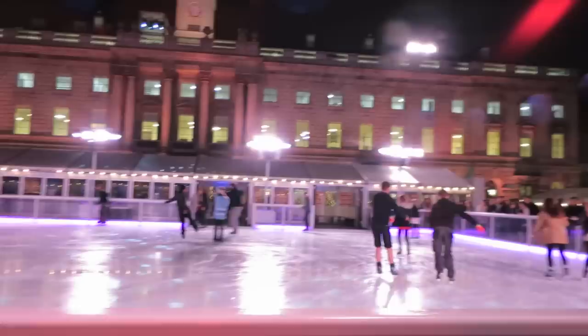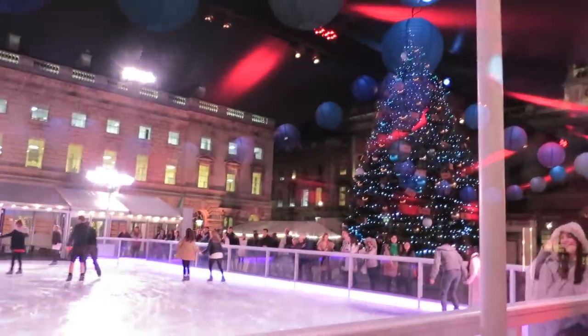You can watch the skating from one of these lodges or lounges or outside. Alright, so let's go and take a look outside.